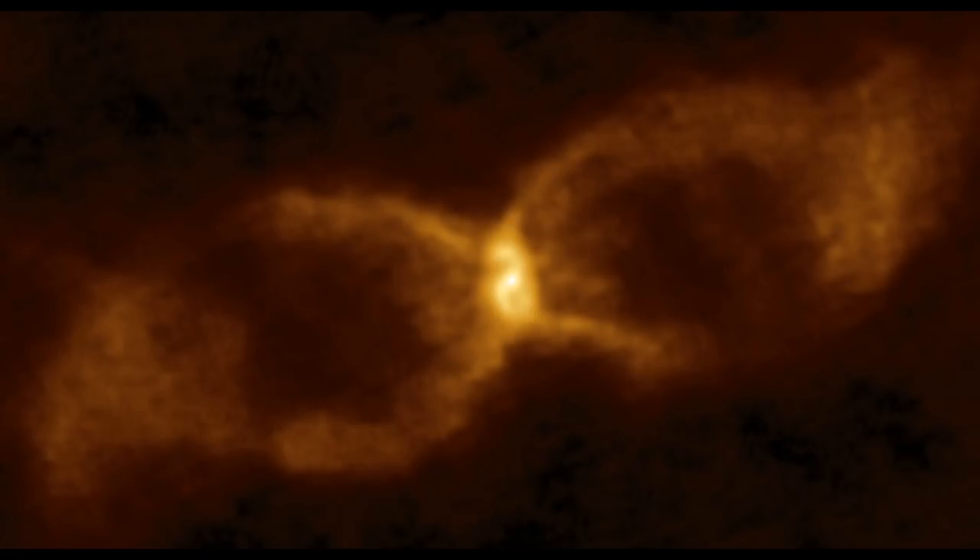Now known as CK Vulpeculae, located about 2,280 light-years away, it is one of the oldest reliably documented novas. Where once there was dark sky, a bright pinprick of light suddenly appeared, faded, reappeared, and then disappeared entirely. Modern astronomers initially thought it heralded the merging of two main sequence stars. However, new observations with ALMA — the European Southern Observatory's Atacama Large Millimeter/Submillimeter Array in Chile — are pointing to a far more intriguing explanation: that a brown dwarf collided or merged with a white dwarf.